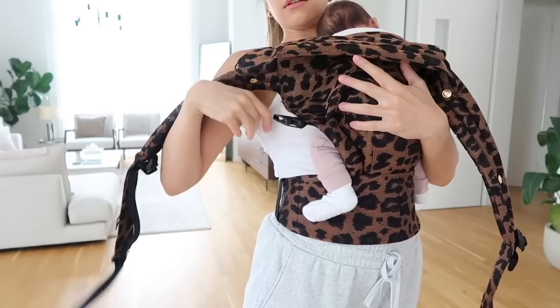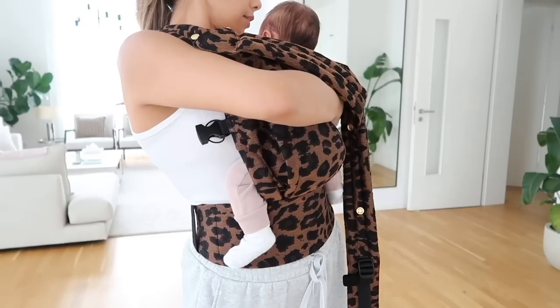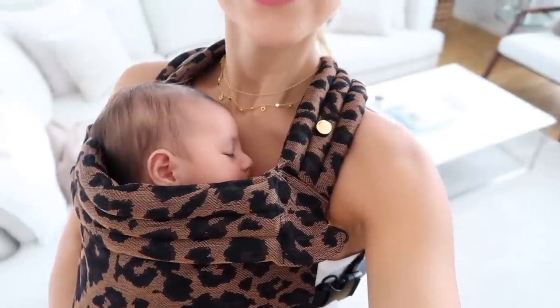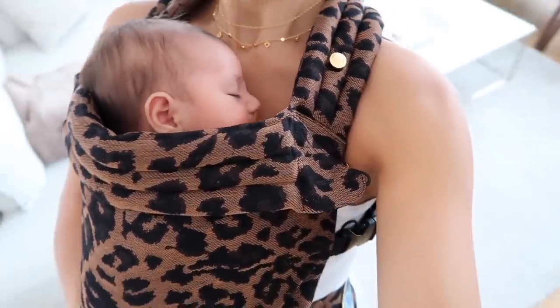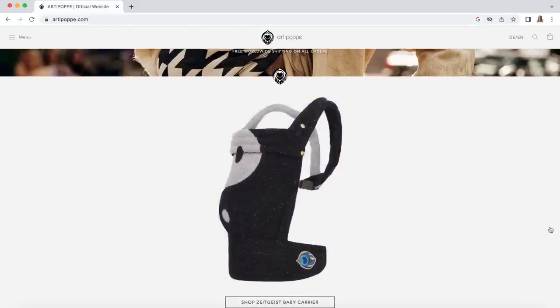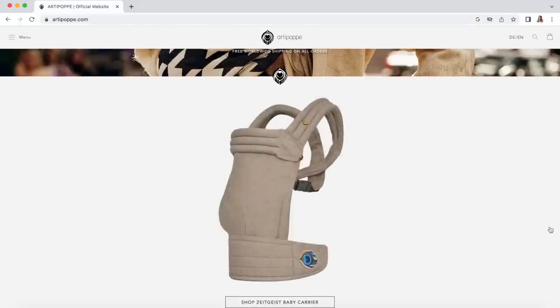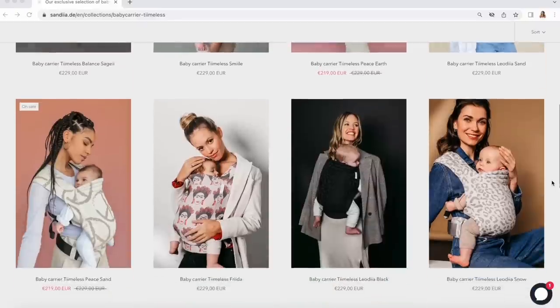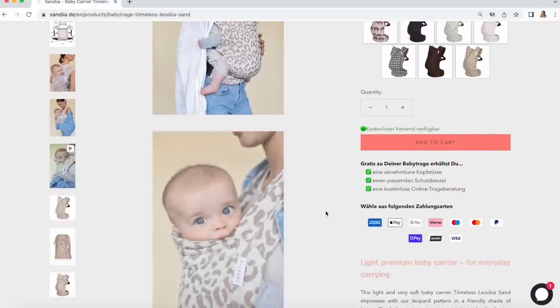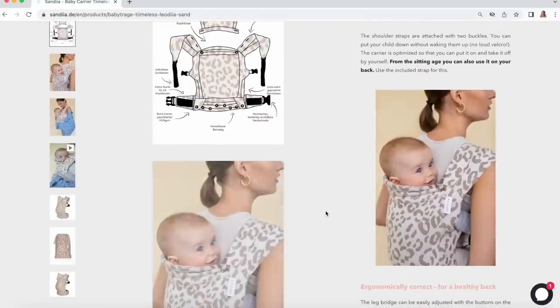Once she got a little older, around a month and a half, I started using more structured baby carriers like this one from Arty Pop. These feel really fitted and secure on your body — they're buckled, so no give like with the fabric ones. They come in many cute prints and colors. I also really love the carriers from a brand called Sandia, a German company. It's very similar to Arty Pop but a little softer at the waist, which is especially nice for when you're sitting down. I have it in light gray and light brown.